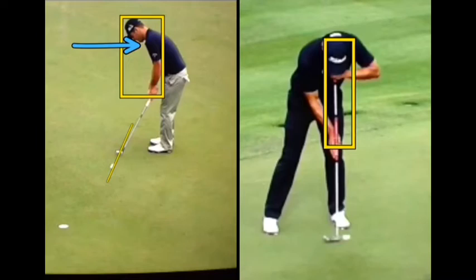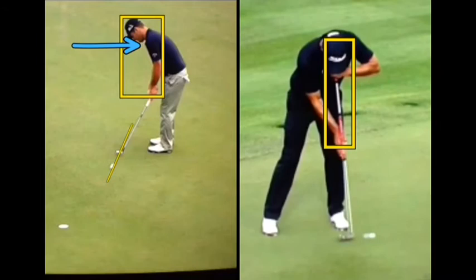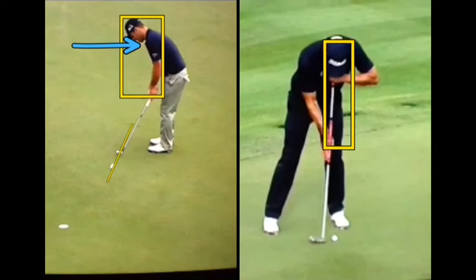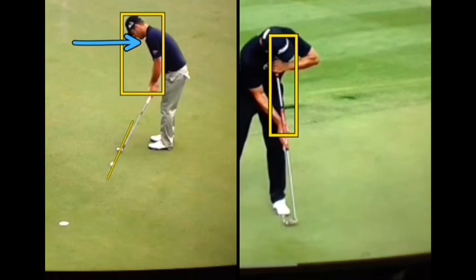As he comes in, right at impact we start to see a rise of his head and posture. What that caused him to do on this putt was to leave the putt out to the right. It's almost as if when that little hole at the base of your neck starts to rise as you make contact with the ball, it's also going to want to move to the right of the target — causing almost like a pushed putt. And he did miss the putt right, which was really the downfall of his putting.